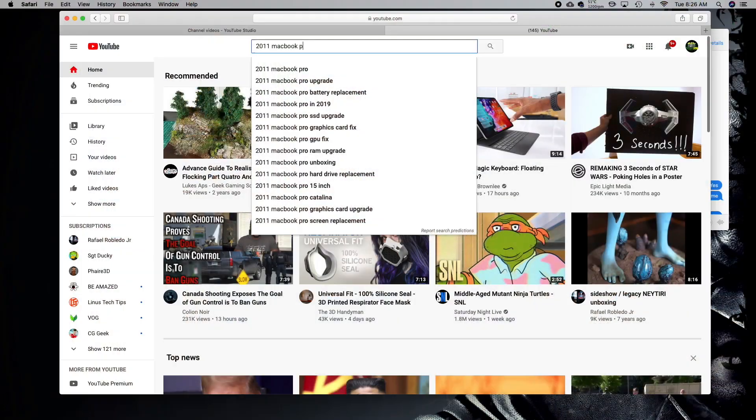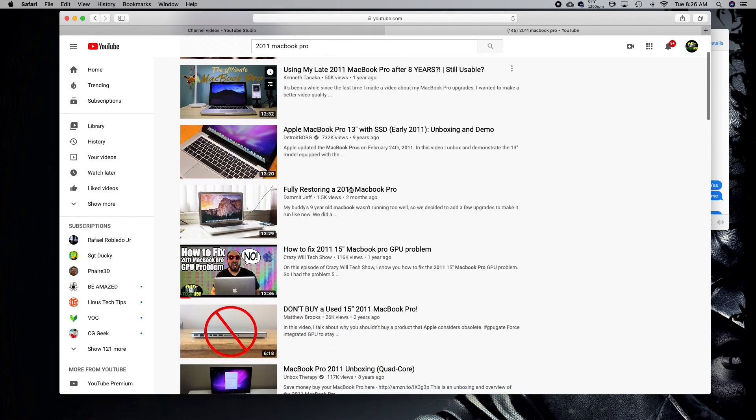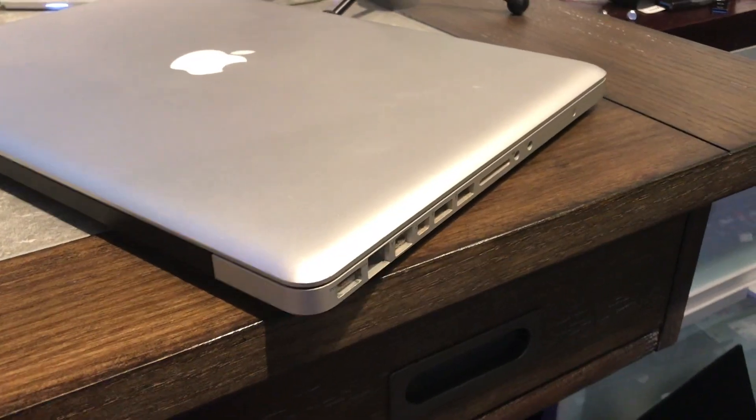If you have a 2011 MacBook Pro with this graphics card issue, I did a video almost a year back. If you're like me, you loved your 2011 MacBook Pro — the power you needed, the ports you wanted, a keyboard that functions, and MagSafe. That little device where you don't have to worry about people pulling out your laptop cord. Brilliant idea. Took it away. Don't understand why.